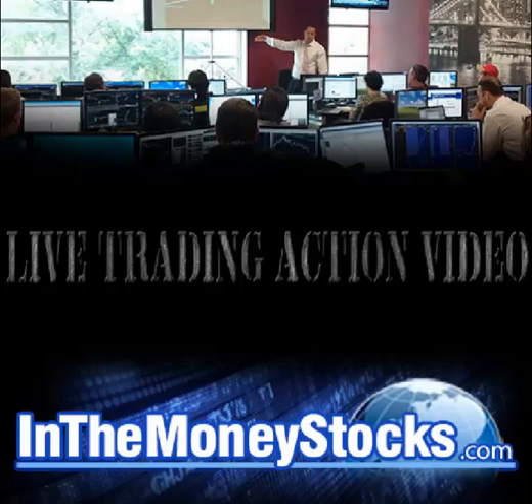Good morning, everyone. Welcome to Live Trading Action by InTheMoneyStocks. Today is July 18, 2016. My name is Nick Santiago. Thank you all for tuning in today.